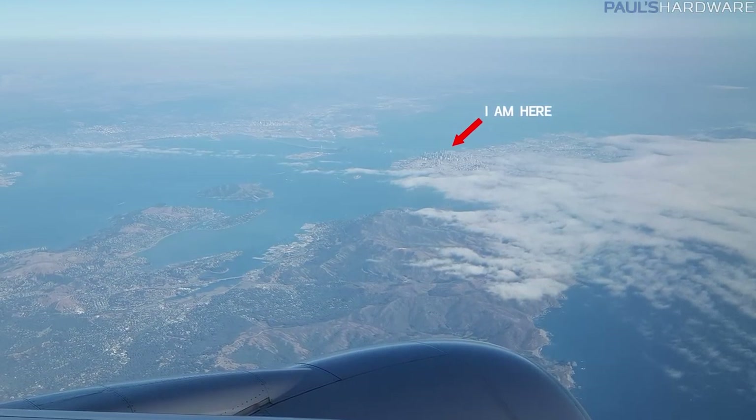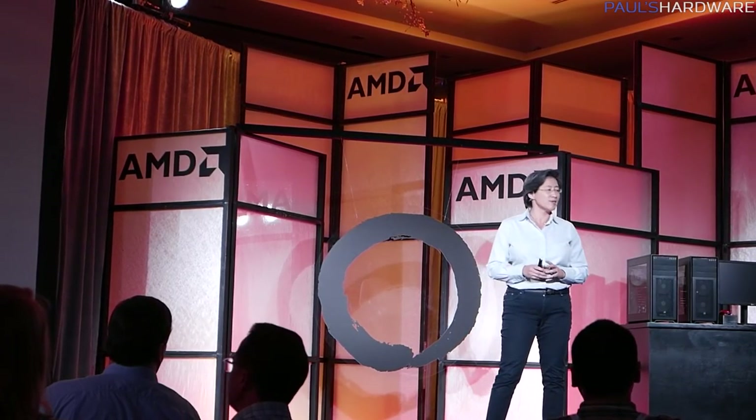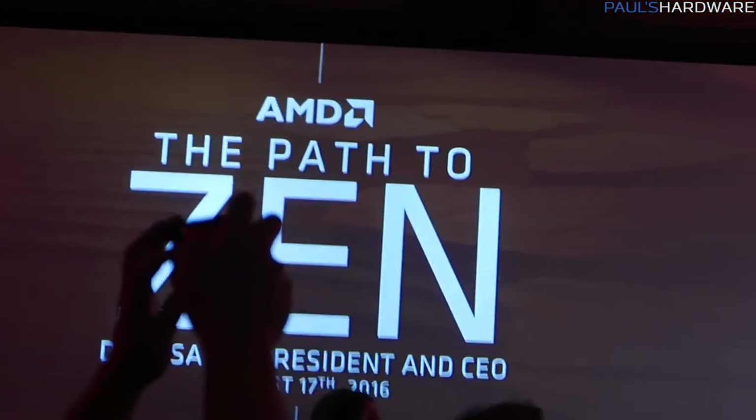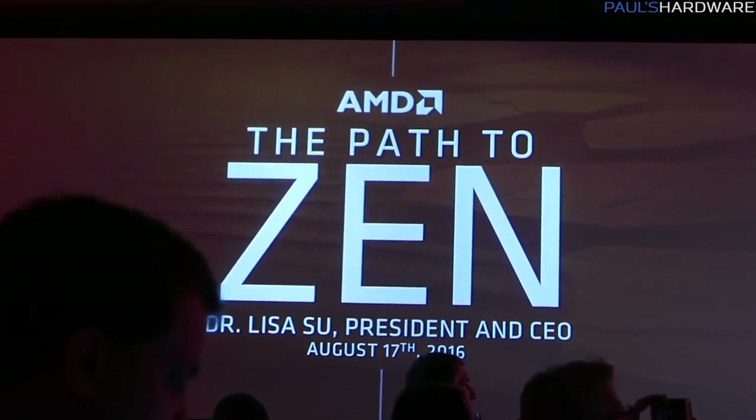I am in San Francisco this week, and last night I had a chance to attend a press conference held by AMD where they discussed some further details about Zen, their brand new CPU micro architecture that is much anticipated. They've been working on it for quite some time, and according to the CEO, Lisa Su,